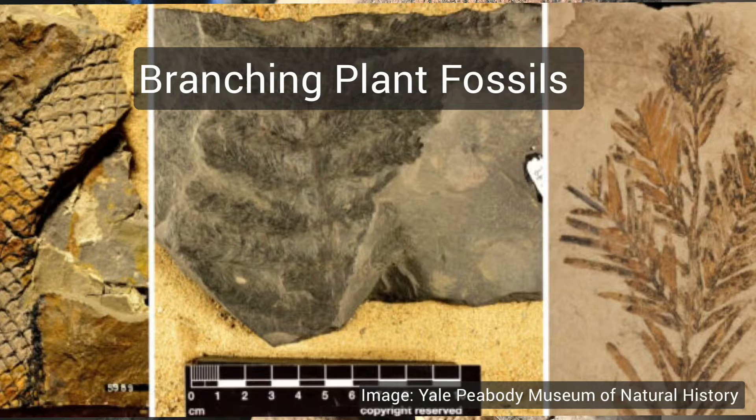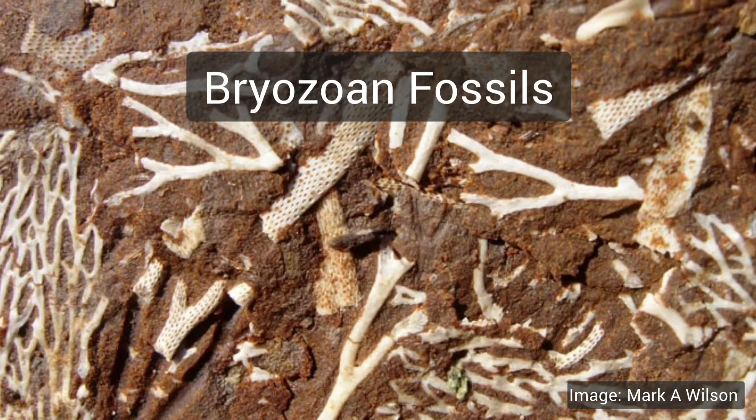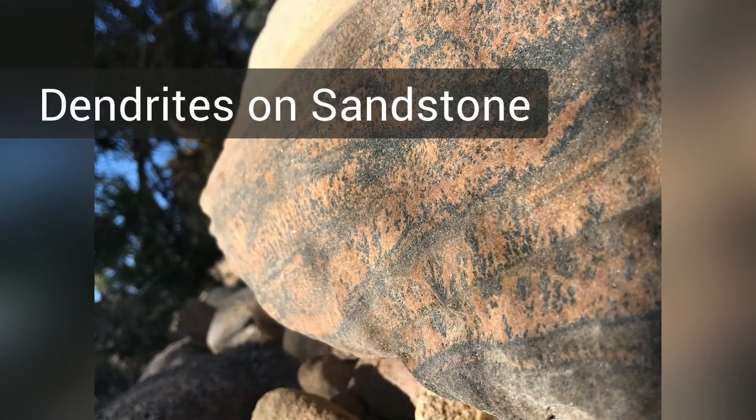A carbon film plant fossil has a specific rock context — you're usually looking in something like shale — and it will be a dark, flat film-like feature that looks like maybe a fern. Another thing you might find are bryozoan fossils; these are marine fossils and sometimes they have a branching or net-like pattern. If you're used to seeing them you can tell the difference.